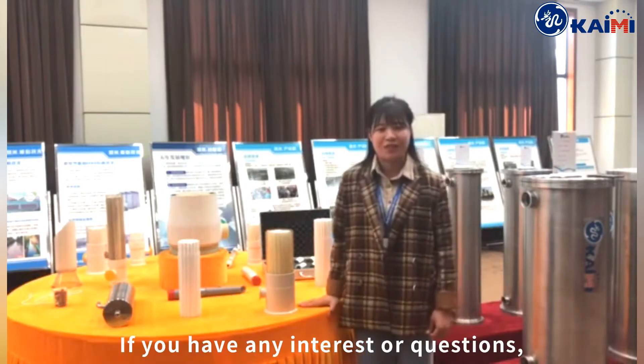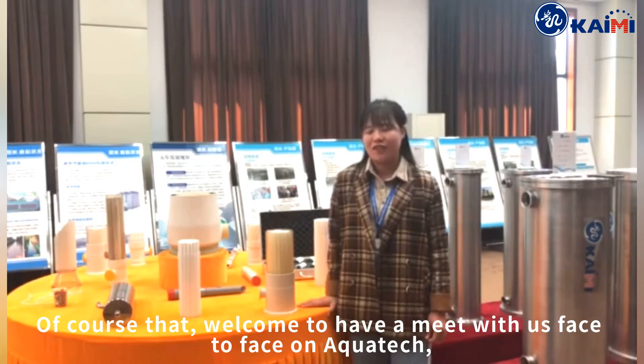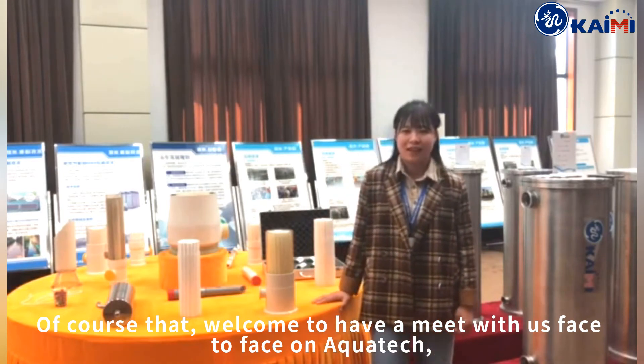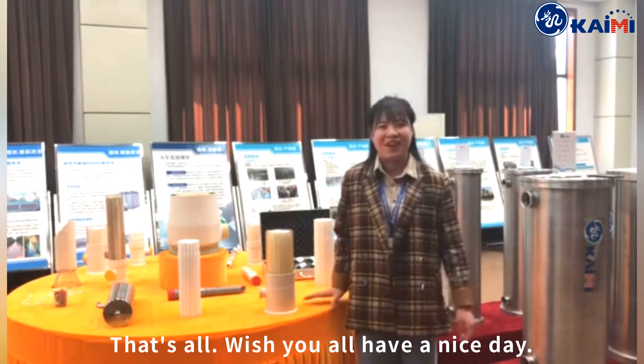If you have any interest or questions, feel free to contact us. Of course, you are welcome to come and meet with us face-to-face at Aquatech in Amsterdam. That's all. Wishing you all a nice day. Good morning. Thank you.